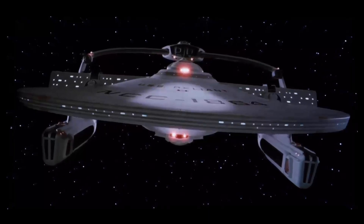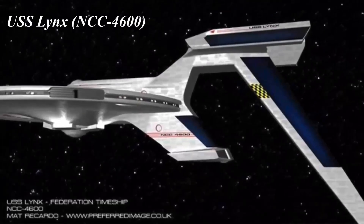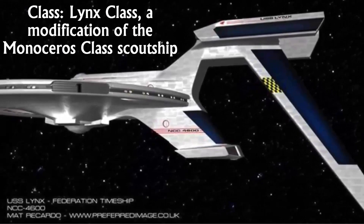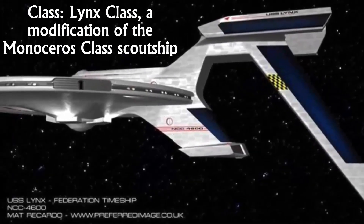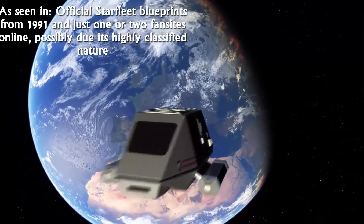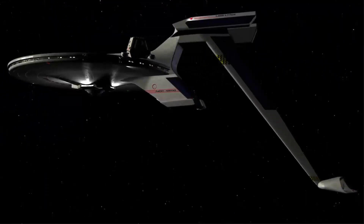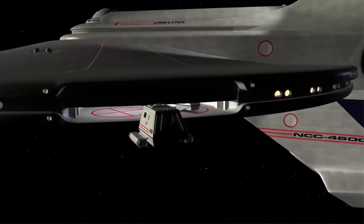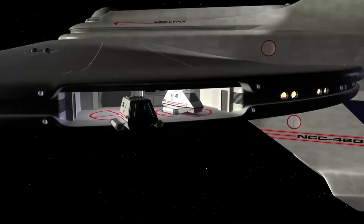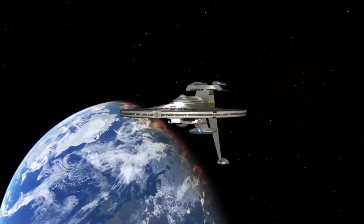The Genesis device was detonated from inside the ship, causing complete destruction. Number 6. USS Lynx NCC-4600, timeship prototype, Lynx-class, a modification of the Monoceros-class scout ship. As seen in official Starfleet blueprints from 1991, and just one or two fan sites online, possibly due to its highly classified nature. In service from 2286, status theoretically still operational. Not only is this starship unconventional in its design, and thus has an extremely cool appearance, but it's also not very well known at all, even among the hardcore Star Trek fanbase.